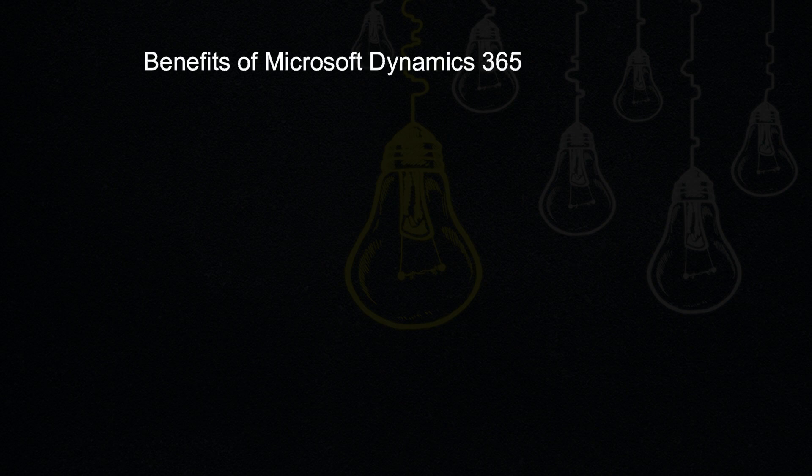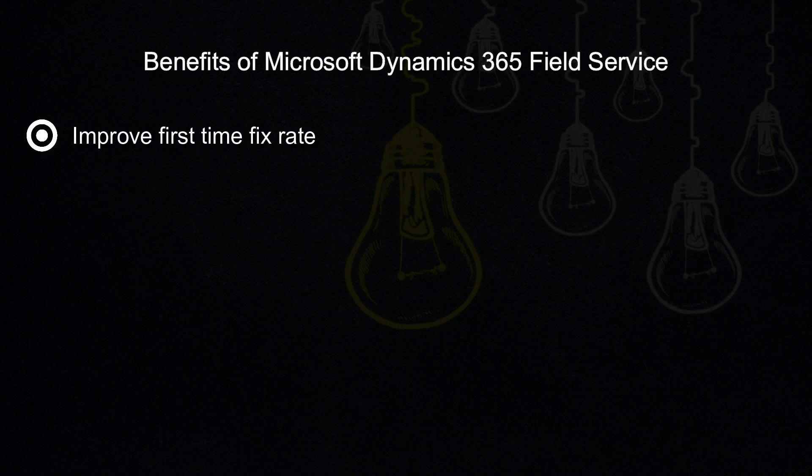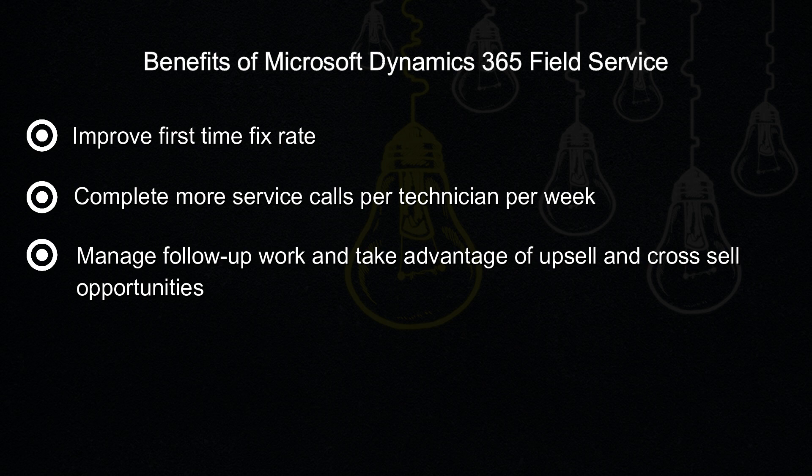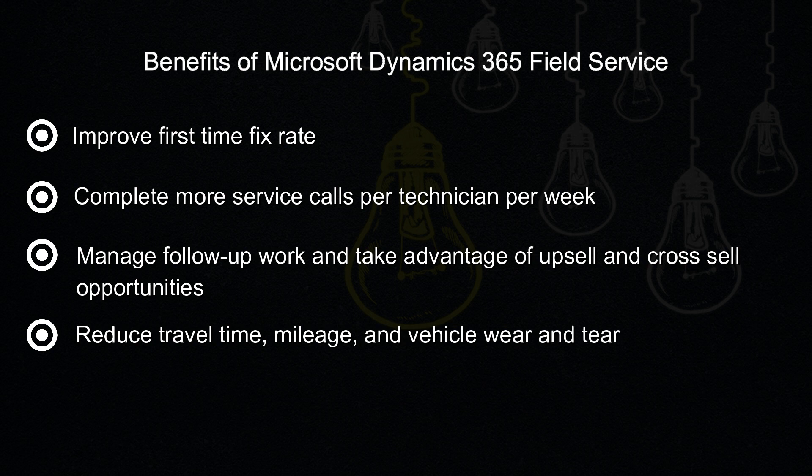Benefits of Microsoft Dynamics 365 Field Service. Improve first time fix rate. Complete more service calls per technician per week. Manage follow-up work and take advantage of upsell and cross-sell opportunities. Reduce travel time, mileage, and vehicle wear and tear.